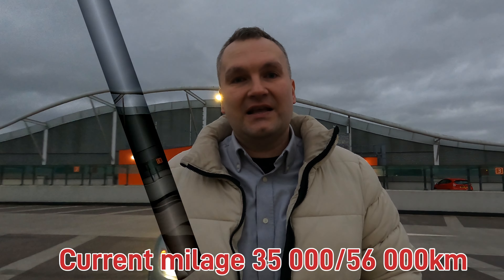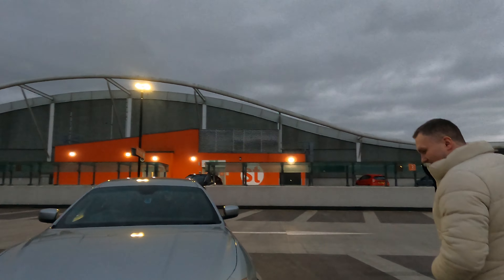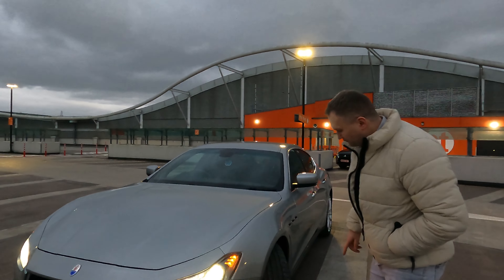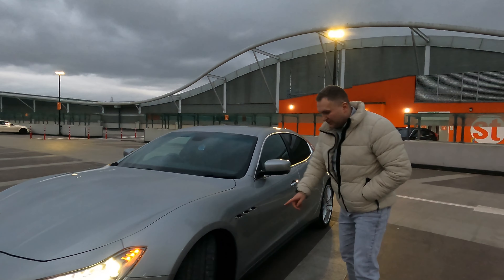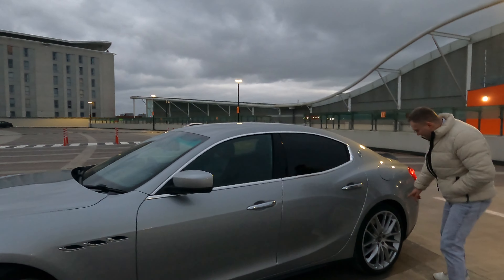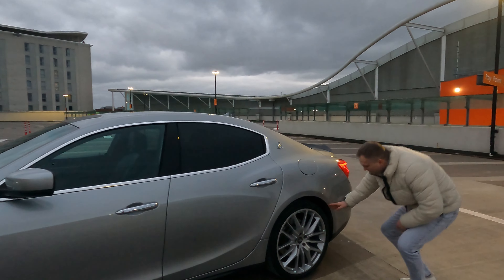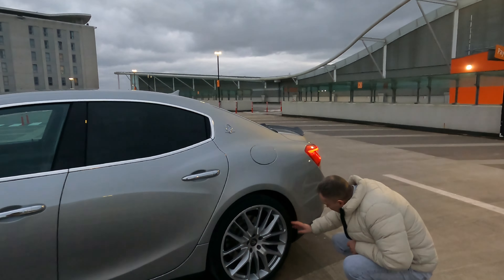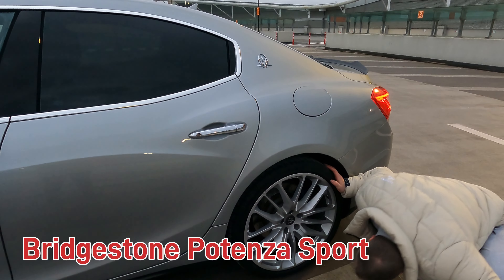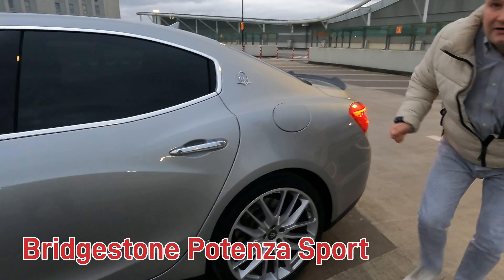I want to show you the car a little bit first. We have adaptive front headlights at the front, 21-inch alloy wheels at the front and at the back. The rear tyre size is 285/30 ZR21.